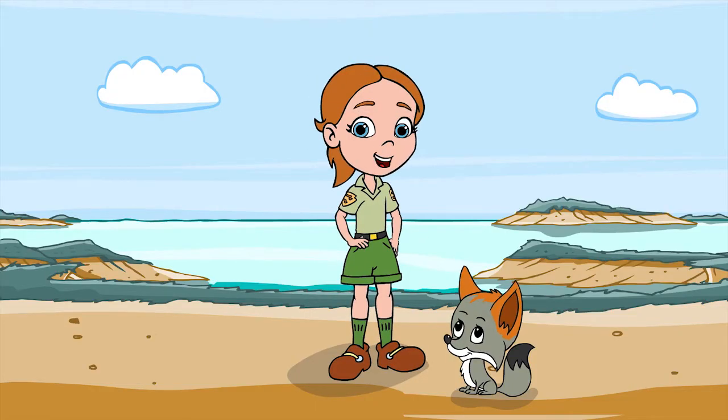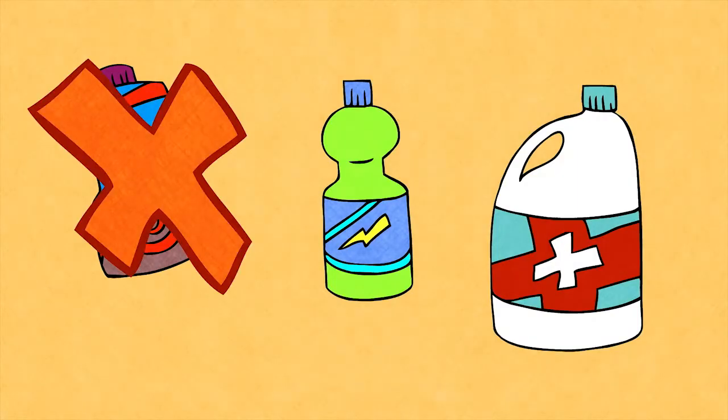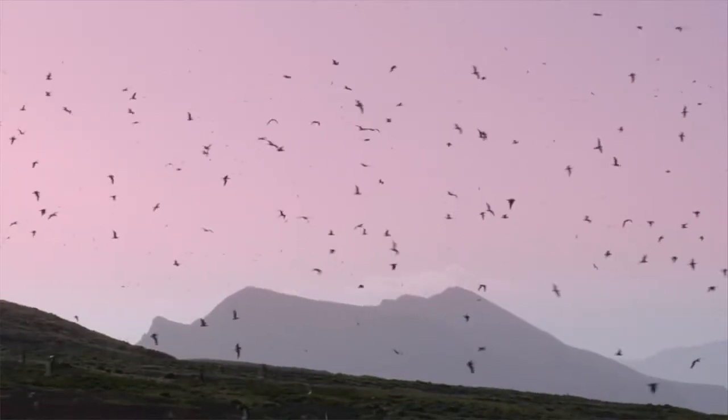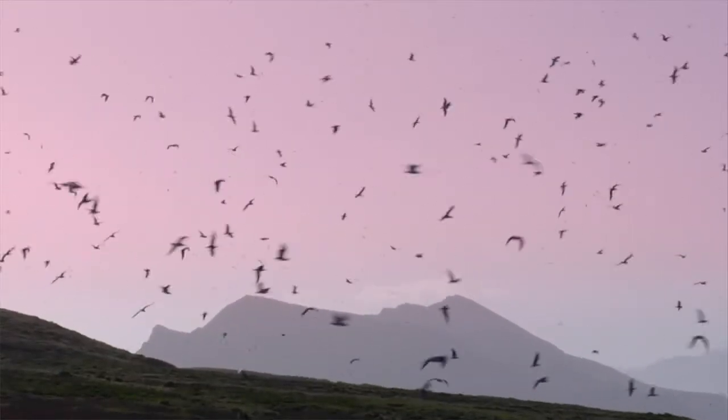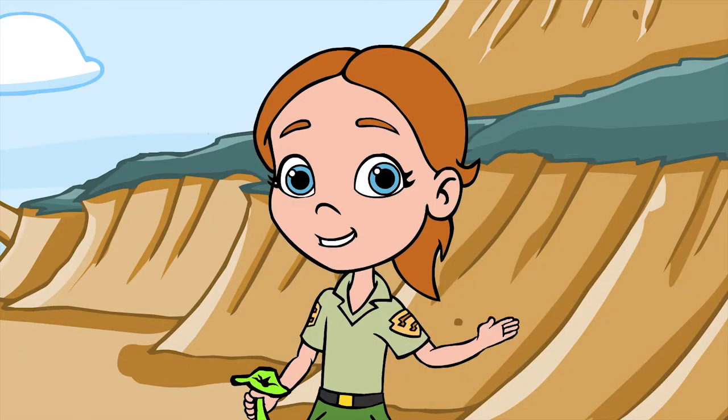And then, do me a favor. Be fantastic. Eliminate plastic. That means cut down on buying plastic items and recycle what you can. The seabirds and our planet need all the help they can get. Max and I are off to do some beach cleanup now, so we'll see you around!